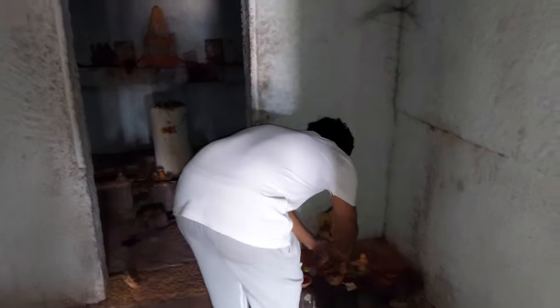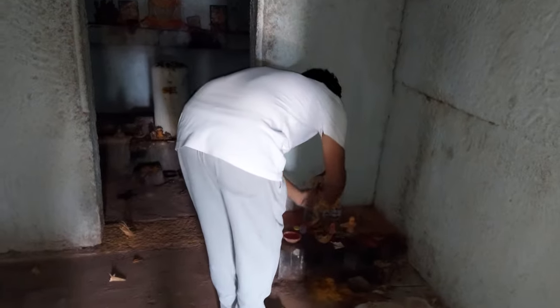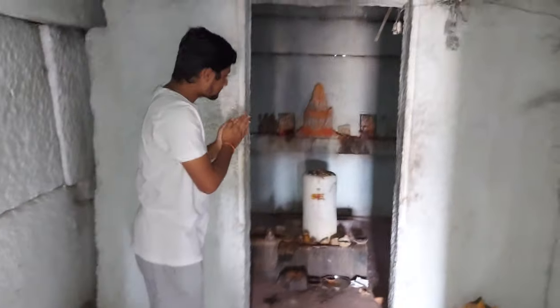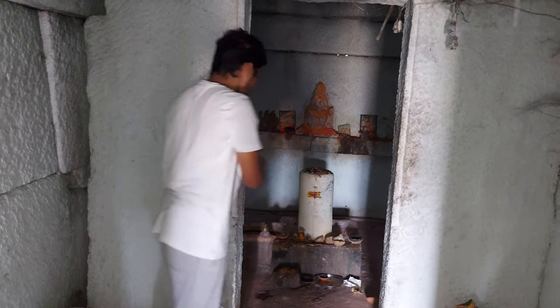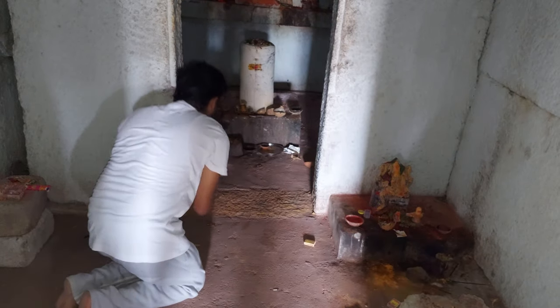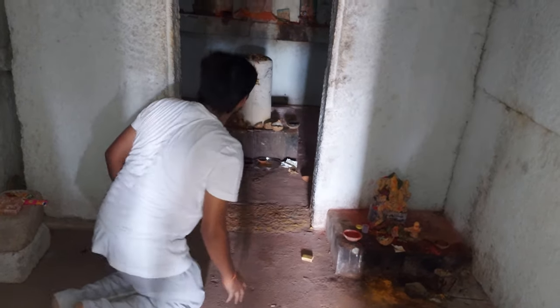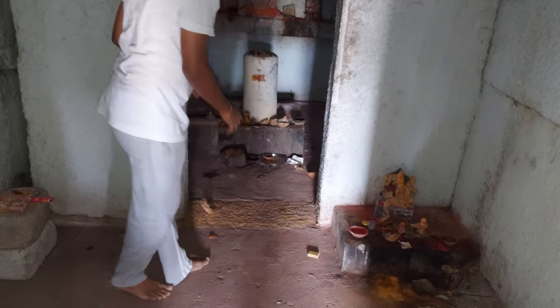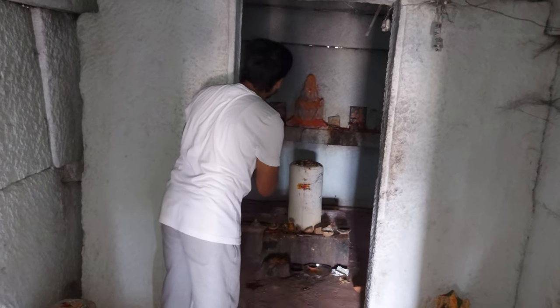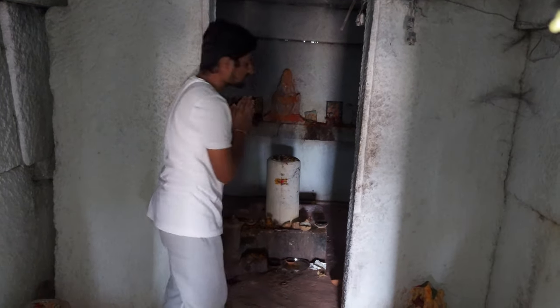This is Lord Vinayaka. This is our temple — this is Lord Shiva's Lingam. You can see the Lord Shiva's idol there and Lord Shiva's Lingam. Om Namah Shivaya. This is our temple.